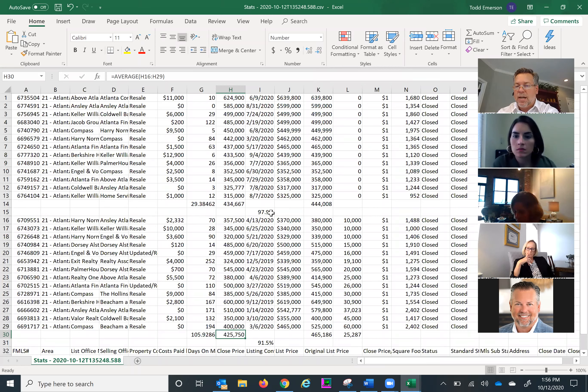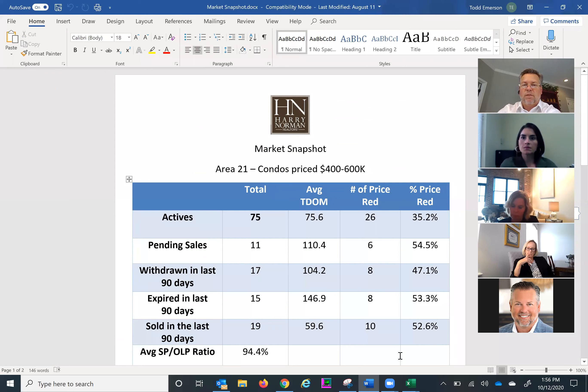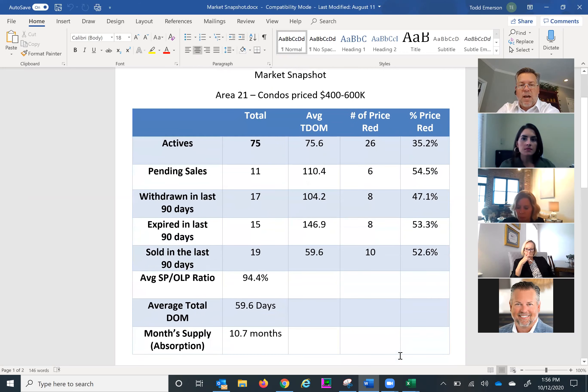Now I want to show you where you might use this information to share with sellers — talking about the consequences of overpricing and what to expect in terms of time on market. This is something we did a few weeks ago for the in-town office. In addition to a full-blown CMA, you might want to give sellers just bullet points of what's been going on in the market. We talked about the actives — 77 currently — and the average total days on market. We had 71 overall, 30 for correctly priced homes, and about 45% of the market was overpriced.